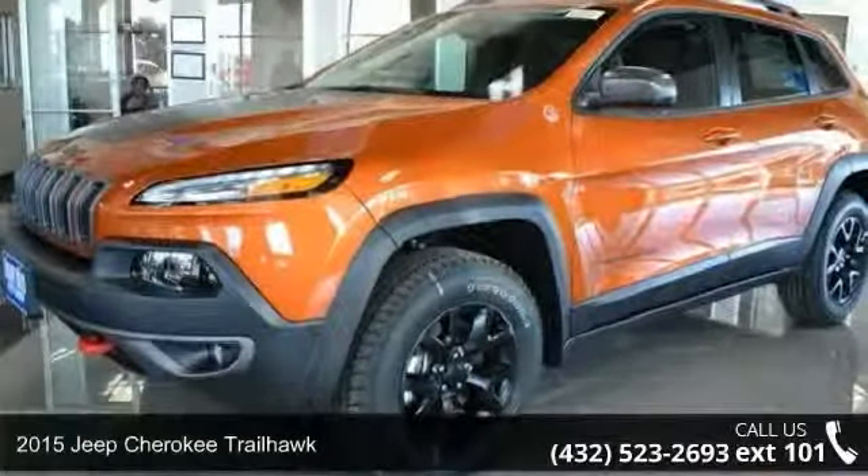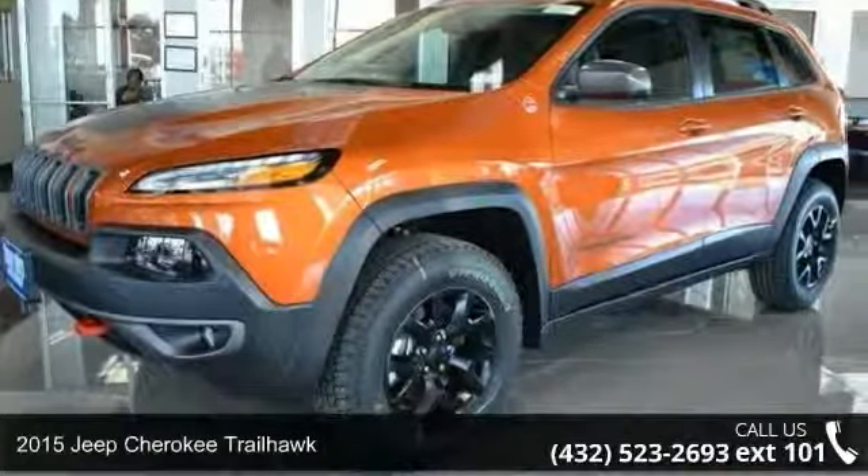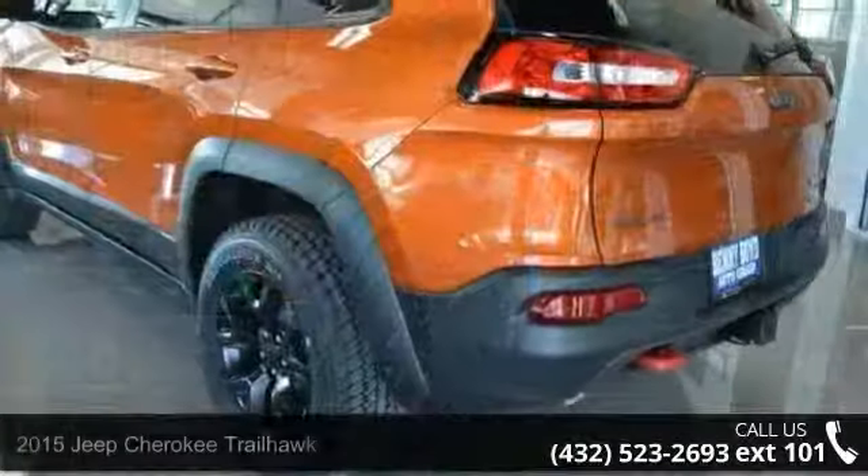Presenting the 2015 Jeep Cherokee Trailhawk. If you are looking for a first-rate auto, this one could be yours today.